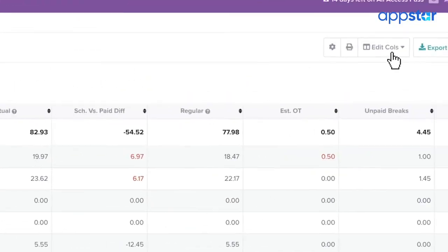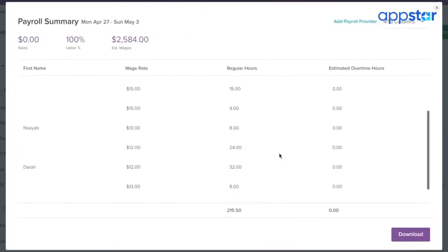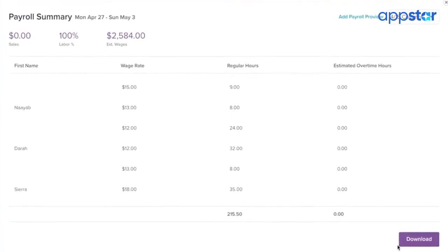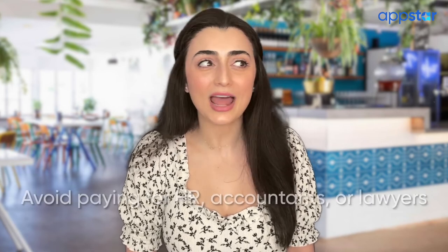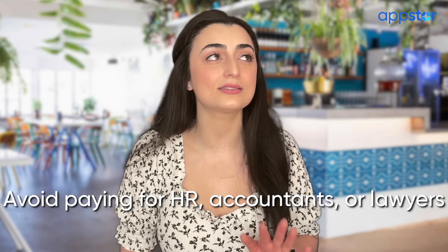The best part? When payroll comes around, Time Clock creates a payroll-ready hour summary and has super easy integration with all the top payroll companies. It even helps me stay compliant with state-specific labor laws I wasn't even aware of, and automatically calculates breaks, overtime, and different wage rates. I even upgraded for a small fee to get all the compliance capabilities, but not having to pay an HR specialist, accountant, or lawyer has saved me so much money.